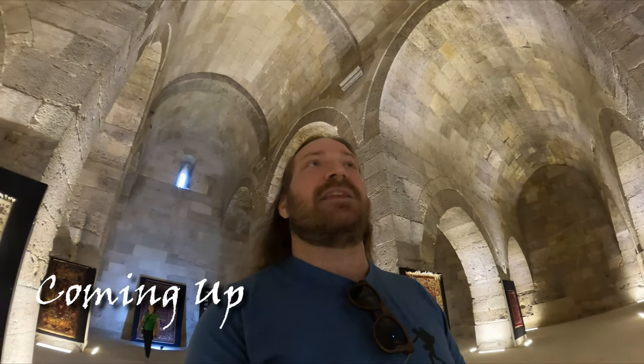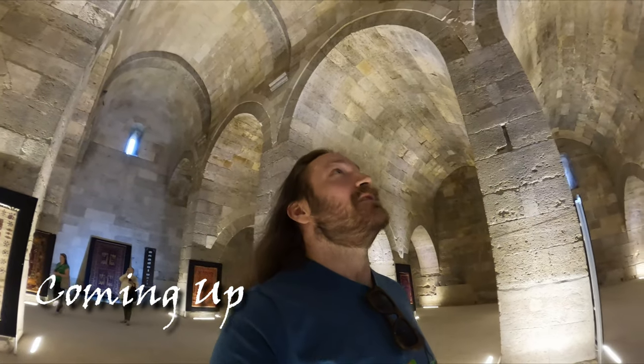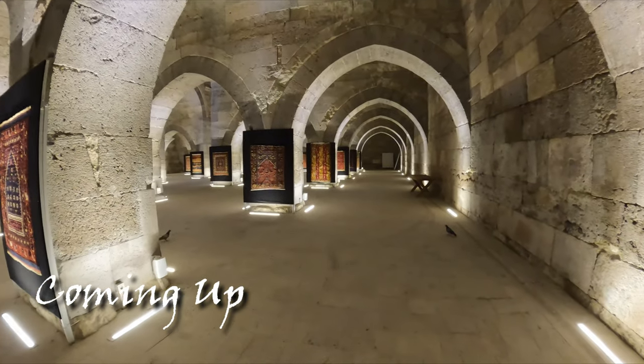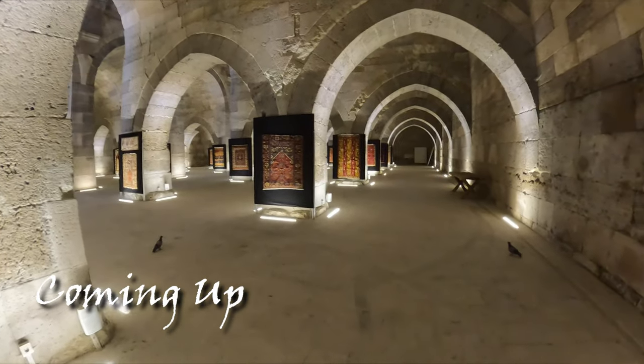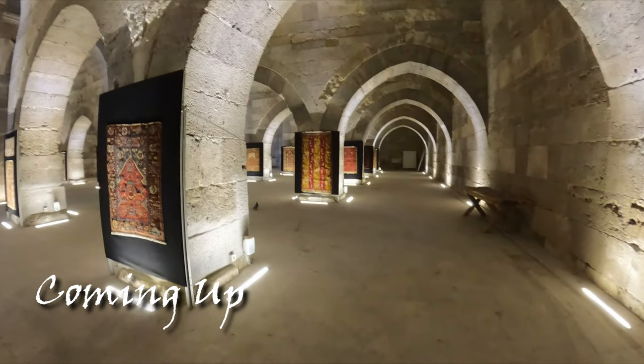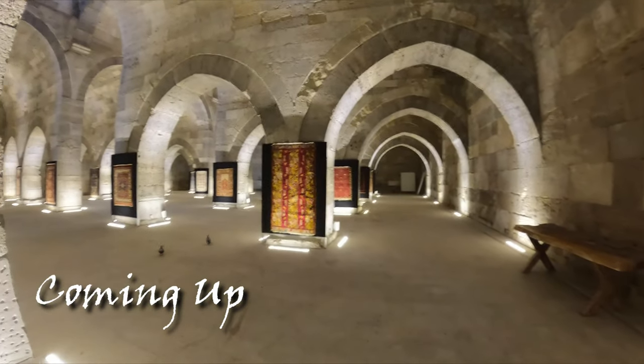It's crazy to see the structural differences in the buildings from same time periods all over the world, because this and other ones like this would be at around the same time period as the Mayans down in Central America, or as the temples of Angkor Wat in Cambodia.